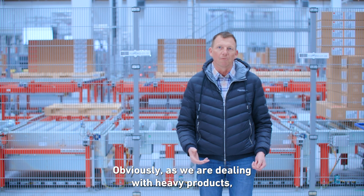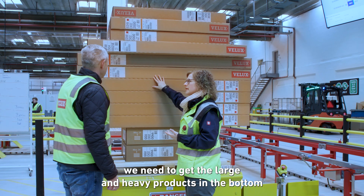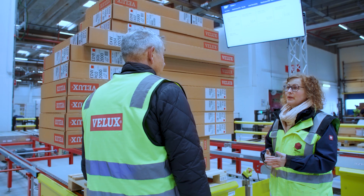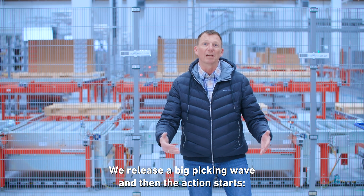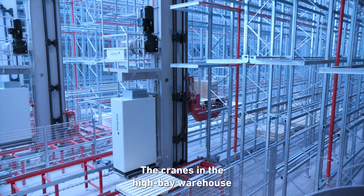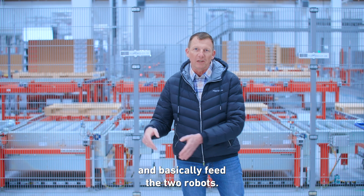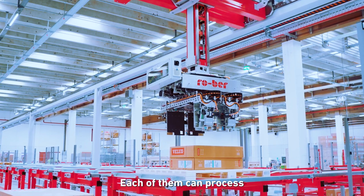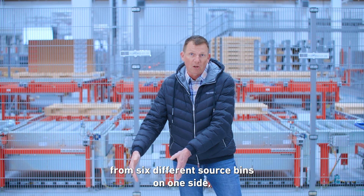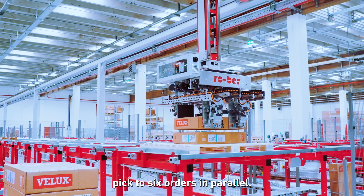We have a wave release process where all the characteristics of the individual products within an order are taken into consideration by the system. Since we are dealing with heavy products, we need to get the large and heavy products at the bottom in order to build stable pallets for shipping to customers. We release a big picking wave, and then the cranes in the high bay warehouse move, bring pallets out via the monorail, and feed the two robots. Each robot can process from six different source bins on one side and pick to six orders in parallel on the other side.